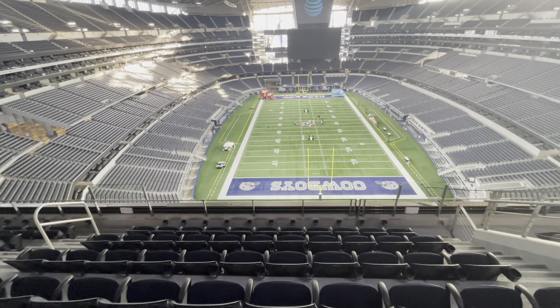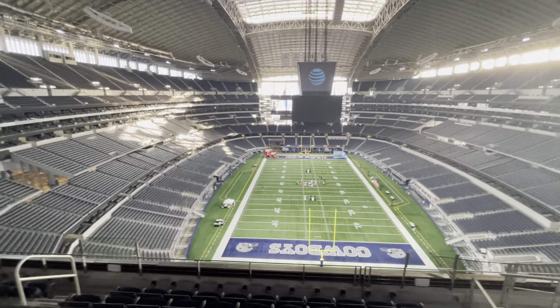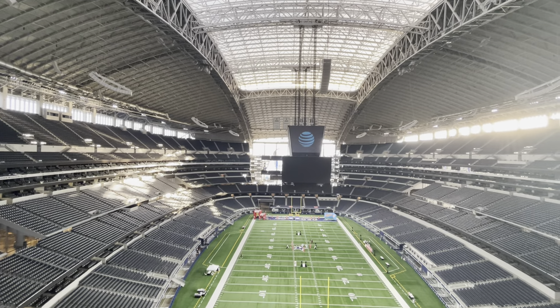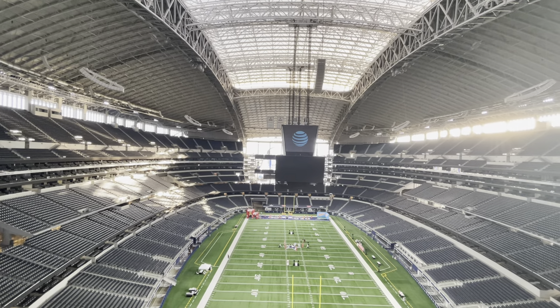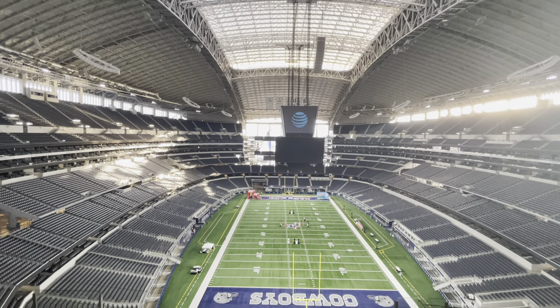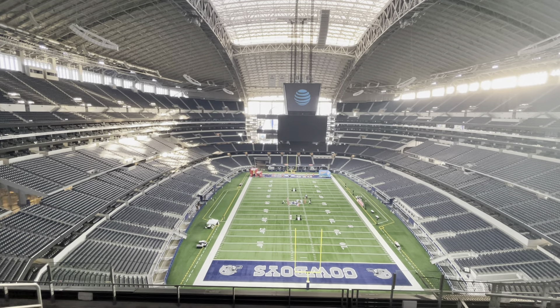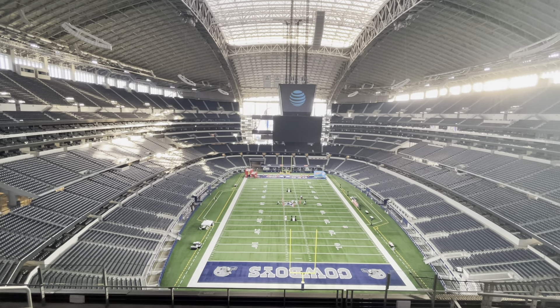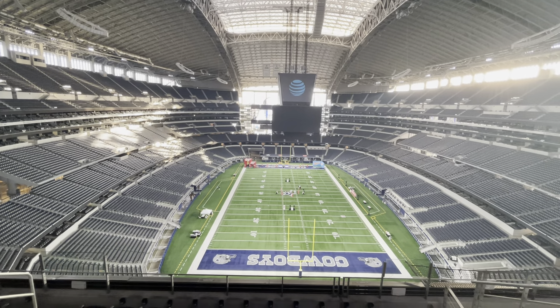Now as you look around the stadium, it took us two years to build this. We finished it in June of 2009. As it sits right now we can seat about 80,000 in the configuration it's in, but for our average Cowboys game it's 90,000 to 95,000.